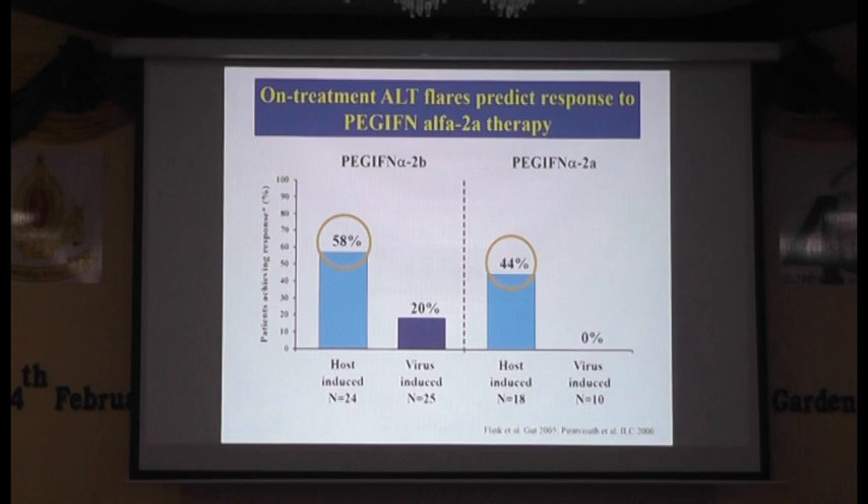You can see that 50% from the Heliocin study and 44% from our study achieved seroconversion with post-induced flare. This is significantly higher than world-induced flare: 20% and 0% from our post-study.